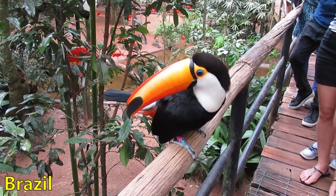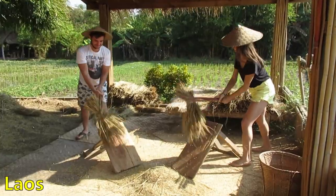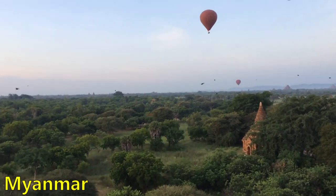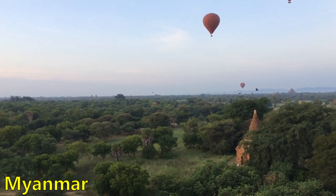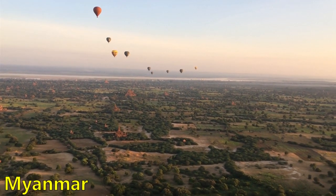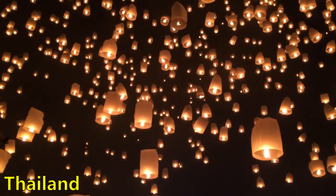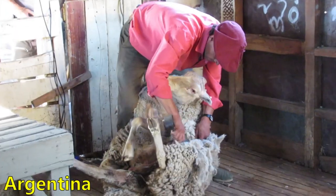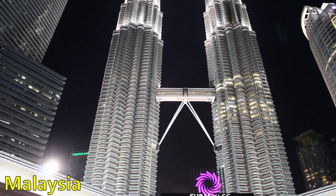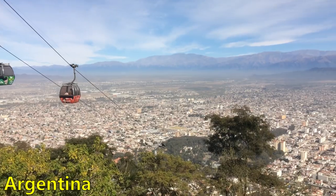Our last category covers entrance fees to tourist sites and occasional guided tours, shows, and concerts. Our most expensive activity was the hot air balloon ride over thousands of temples scattered around Bagan in Myanmar, which cost $700 for the two of us. Our second most expensive activity was the lantern festival in Thailand at $300 for two. If you want to see our favorite activities over the past two years, check out our top adventures video linked in the corner of your screen.